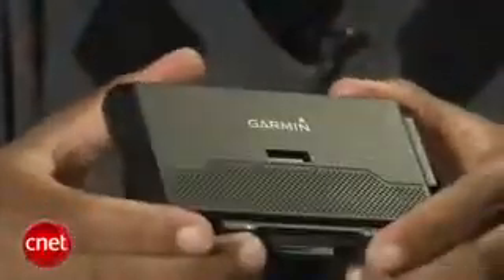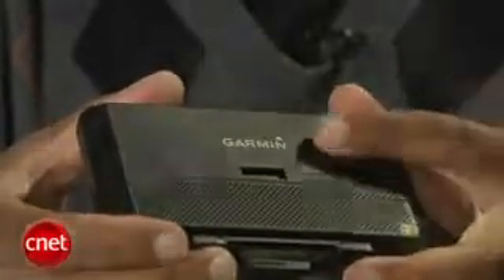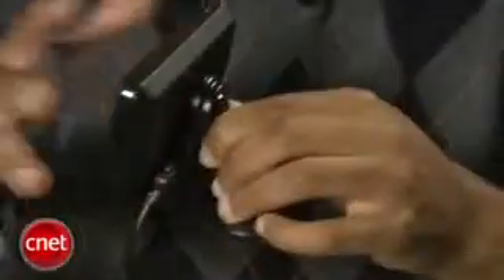The 765T sports a matte rubberized finish that makes it less of a smudge magnet. The unit ships with a suction cup cradle and a 12-volt power cable. Try your best not to lose either of them, because the power cable doubles as the FM traffic antenna and must connect to the cradle first to power and inform the 765T.